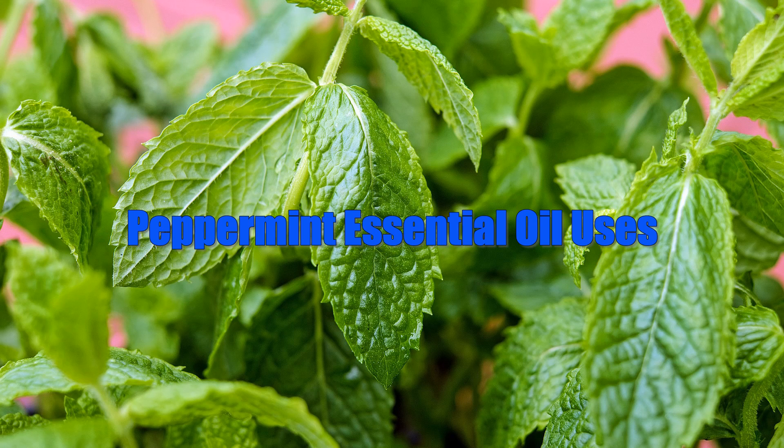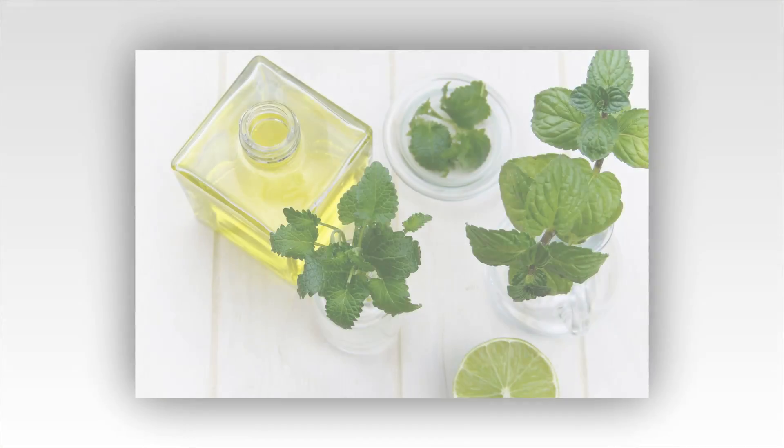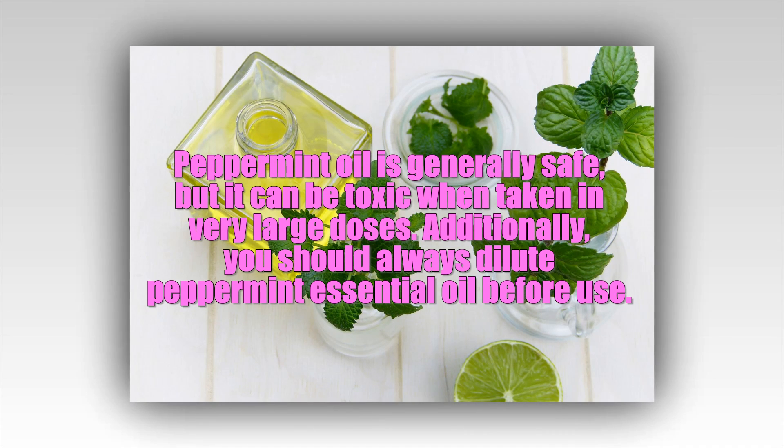Peppermint oil can be found in a variety of forms: from essential oil, which is a very concentrated form that can be used for aromatherapy or diluted and applied to the skin, to extracts, a more diluted form that can be used to add peppermint flavor to foods, and capsules, which can be taken as dietary supplements. Peppermint can be found in toothpaste to candy with a wide range of benefits.